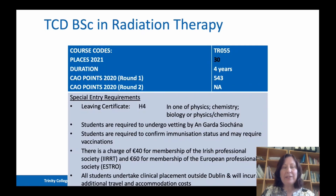Some facts and statistics about our course: the course code for the CAO is TR055. We anticipate in 2021 that we will remain at 30 places because of the situation with COVID-19. The duration of the course is four years. For the CAO in 2020, the points were 543 in round one. The special entry requirements are that you need a H4 in one of physics, chemistry, biology, or physics and chemistry combined.